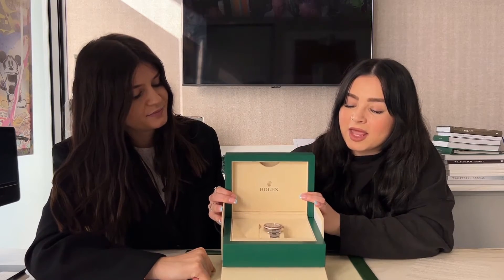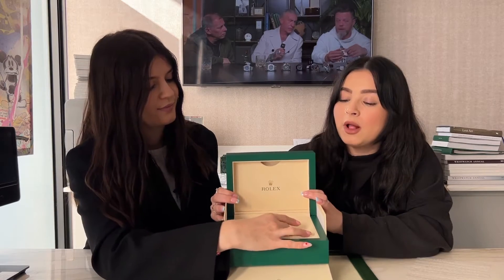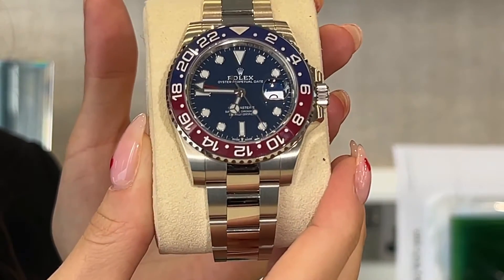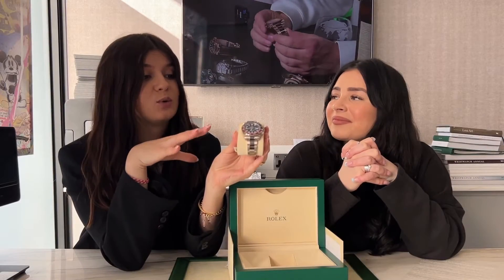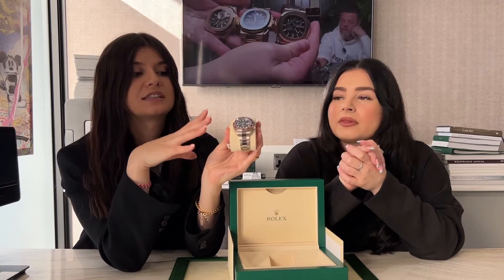So guys, this is the GMT Master II 126719 BLRO, the white gold with the blue dial, not the meteorite, but I do think this one is just stunning. Beautiful, it's stunning. Everyone knows how popular the Pepsi is nowadays, even on stainless steel, but on white gold I think it's just amazing. And the blue dial makes it look even nicer than the black, because it gives you the idea that it's not the stainless steel but the white gold. You can differentiate.